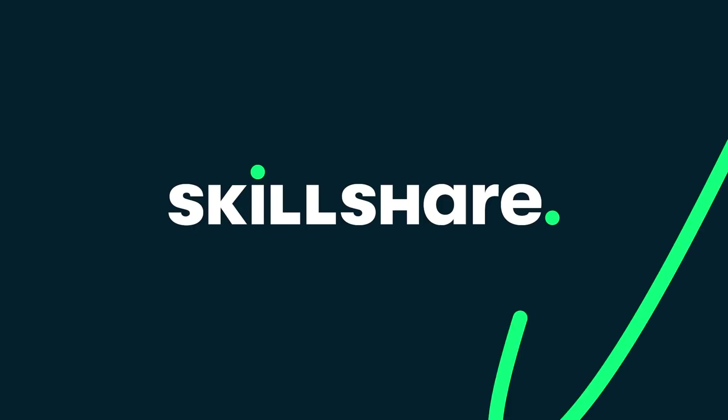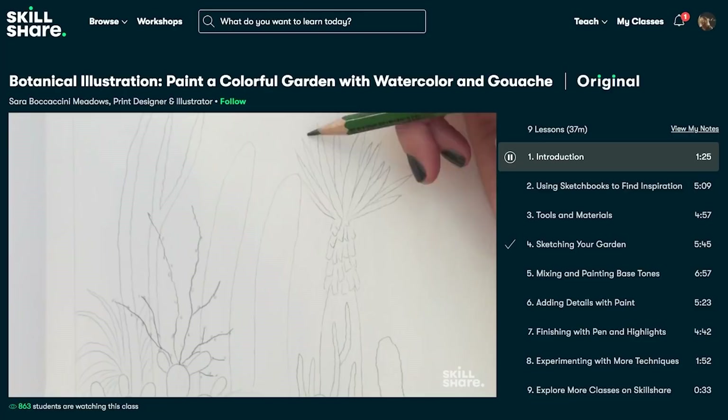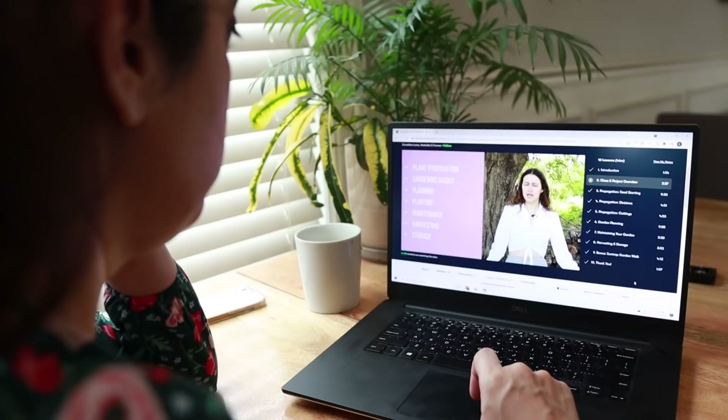Learning to garden can be intimidating just like learning anything new, but it doesn't have to be. That's why we're happy to tell you about the sponsor of this video, Skillshare. Skillshare is an online learning community with thousands of inspiring classes for creators — explore new skills, deepen existing passions, and get lost in creativity. Whether it's cooking, gardening, art, interior design, knitting, crafting, and so much more. One of the classes that Sarah and I are currently taking is called Gardening 101: A Guide for Growing and Caring for Plants, taught by Geraldine Levin.